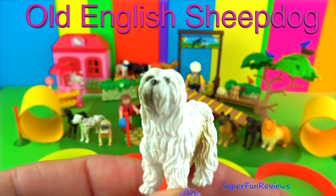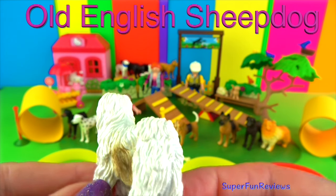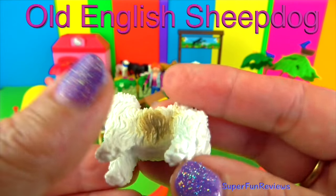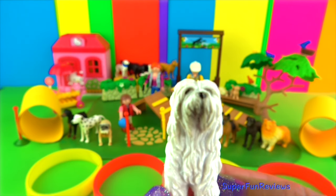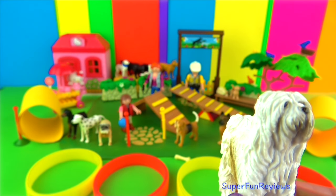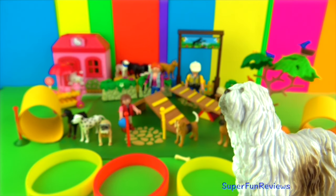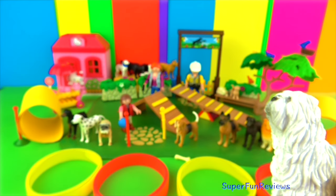This is an Old English Sheepdog. It's a large athletic dog breed with a long shaggy coat and floppy ears. They were originally used for herding animals. To keep them nice the coat would need to be groomed very often. I remember Barkley from Sesame Street and the Colonel from 101 Dalmatians.